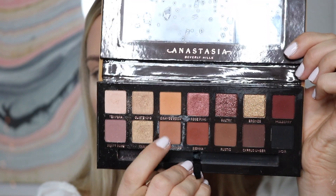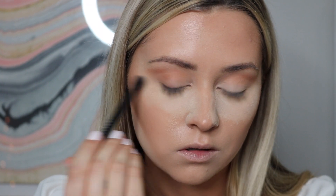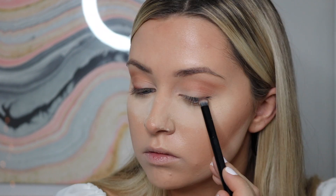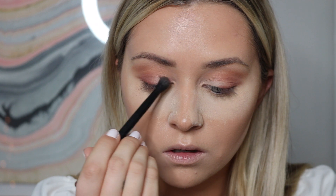Orange Soda and Burnt Orange — these two colors we're going to mix and put them in the crease. Then taking a smaller brush with the shade Sienna, I'm going to wing it out a little bit. Then with Rose Pink — this color is so pretty, I literally love it. See how it glistens in the corner?